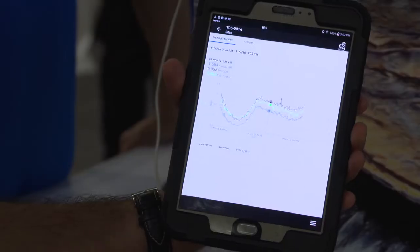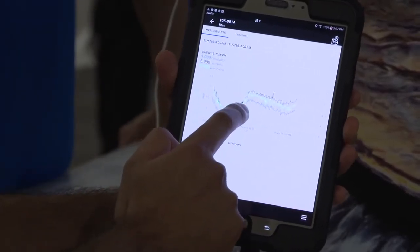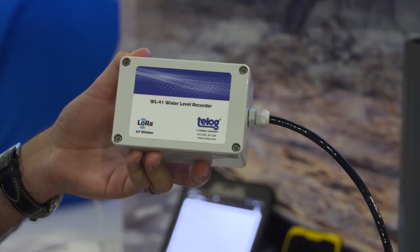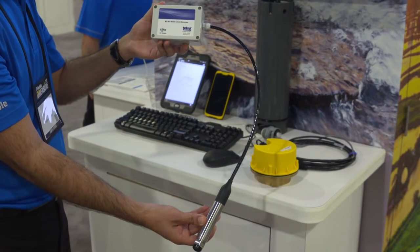We have a cloud and mobile software platform, Trimble Unity, that allows our utility customers to consume data from various sources and perform analytics on that data to see how their network is performing and prevent any issues. We recently announced our Telog 41 series wireless sensors, based on LoRaWAN technology — low power, long range — which allow utilities to broadly and more economically deploy sensors across their networks.